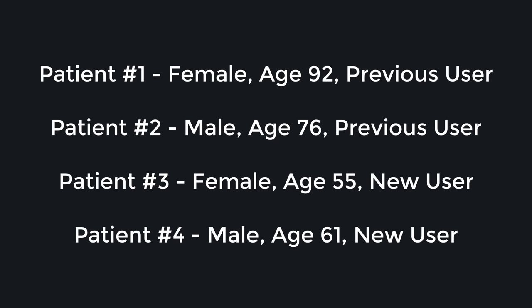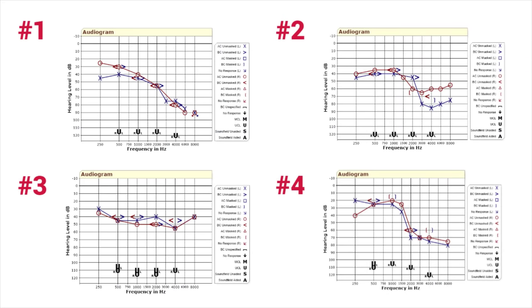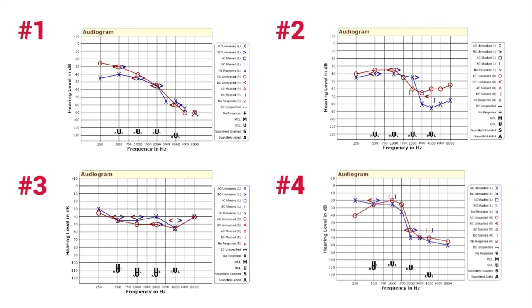Let's get into the methods of the study. I decided to recruit four of my patients — two female and two male. All of them were above the age of 55. One female and one male were previous hearing aid users and one male and one female were new hearing aid users. Here are the audiograms for each of the participants — three of which were more severe high frequency losses and one of which was more of a flat moderate loss.